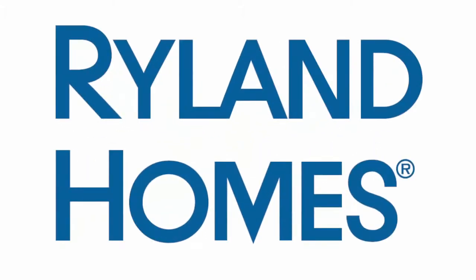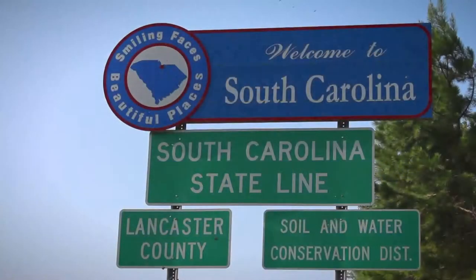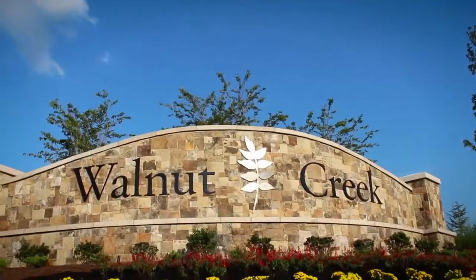Rylan Homes welcomes you to their new master plan community in Lancaster County, South Carolina — Walnut Creek.